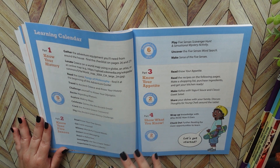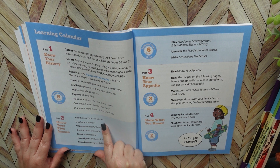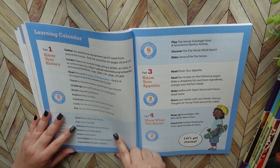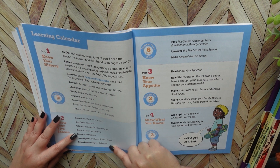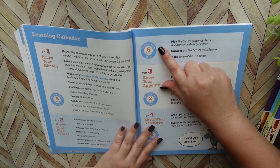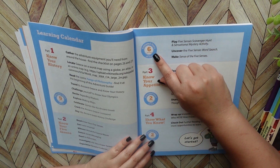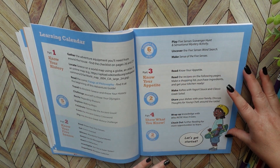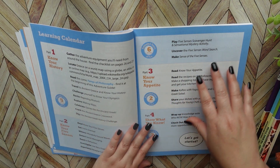In part two, it goes more into your five senses. It talks about reading Know Your Five Senses, witnessing wonderful sound waves, and just a lot of things you're going to be experiencing about learning about your five senses. Part two should take you about six hours. A lot of the activities and readings are all throughout this book, so you're going to go through it a little bit at a time.